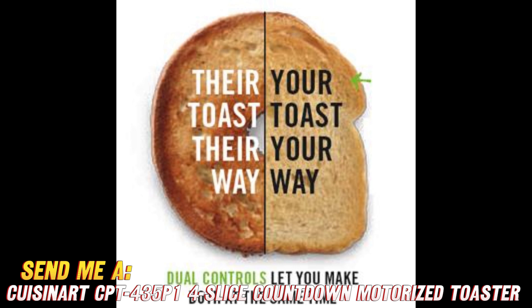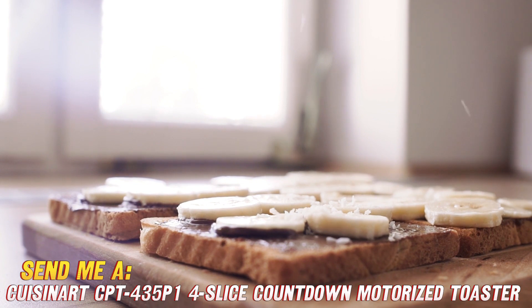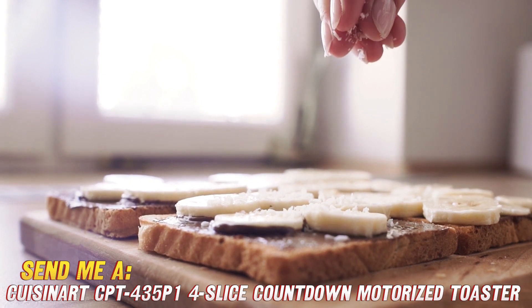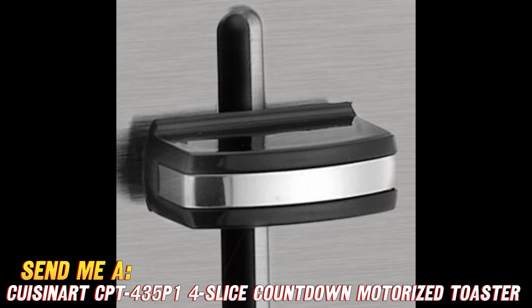Now for the biggie — can this toaster deliver even toasting on par with Cuisinart's reputation? Why yes it can. The proprietary toast boost technology ensures edge-to-edge browning every time. No more untoasted crusts or pale centers. Add in 7 different shade settings, from light golden brown to dark and crispy, and every member of the family can dial in their personal preference.